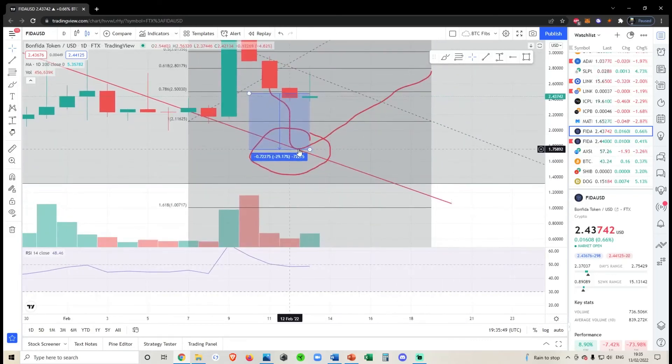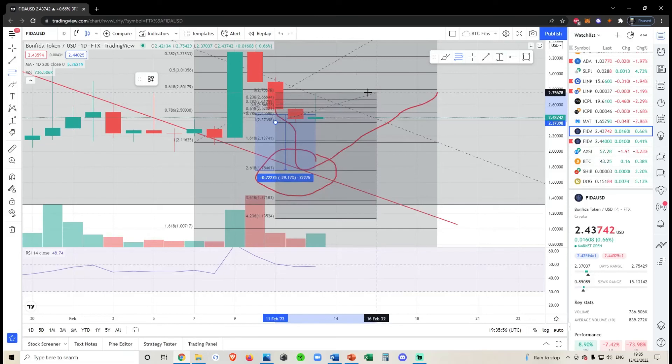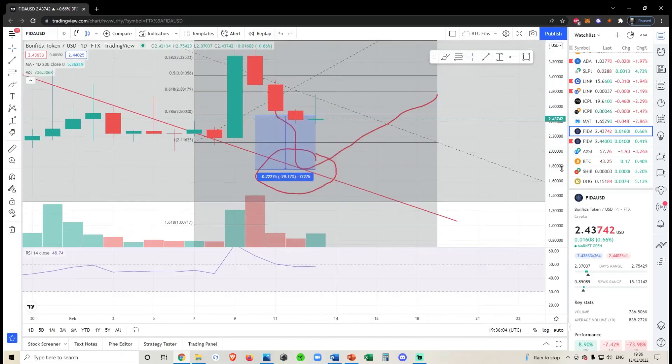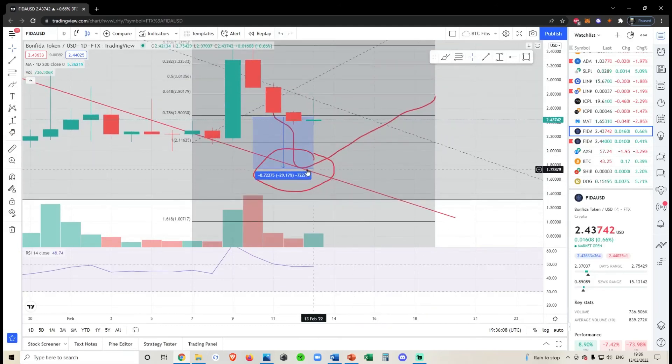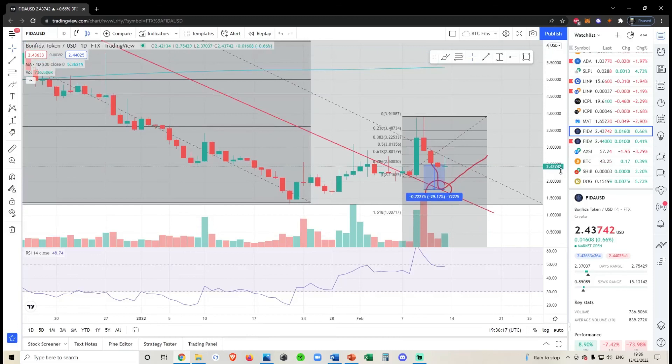My next target is down around 175. Taking a micro fib, you can also see that 214 may provide some support. But for me to touch this coin or even think about longing it, I would need to see a retest of the bottom of this trend line at 175 flip to support. That's all I'm seeing for Bonfighter right now. None of this is financial advice — it's just my opinion on the market and you've always got to do what's best for you.